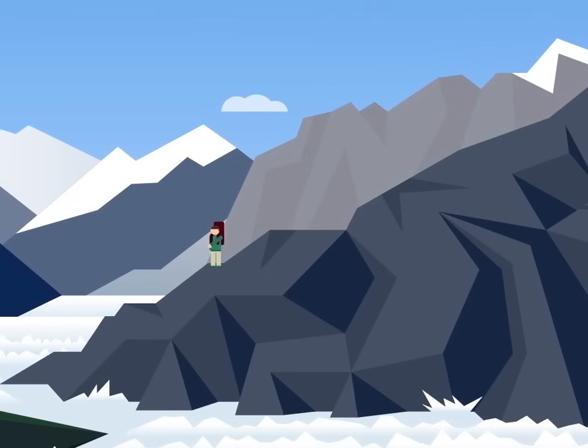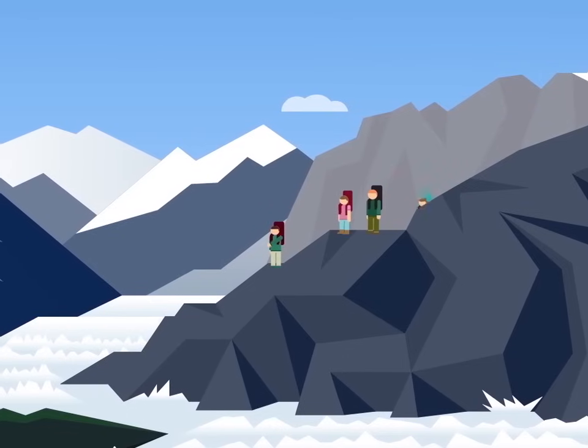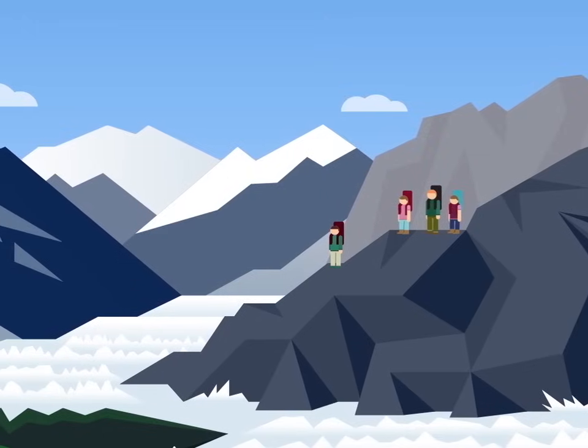As our planet warms up, many of our amazing glaciers are melting fast. So grab your walking boots and head to your nearest glacier, while there's still time to see nature's bulldozer in action.